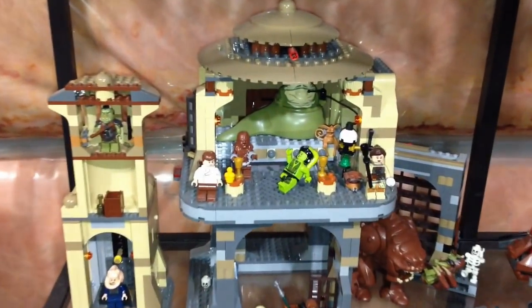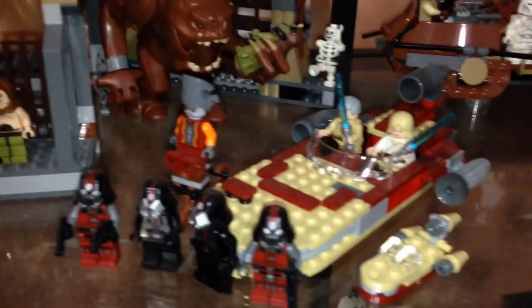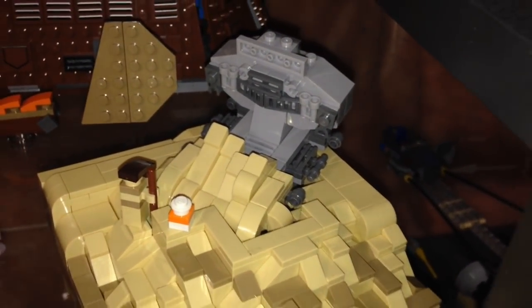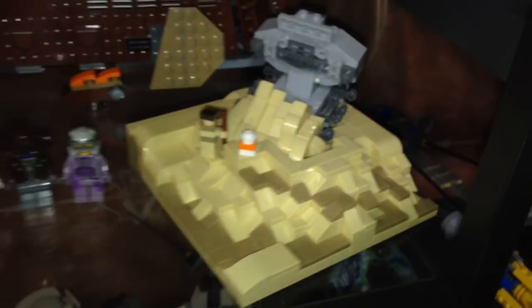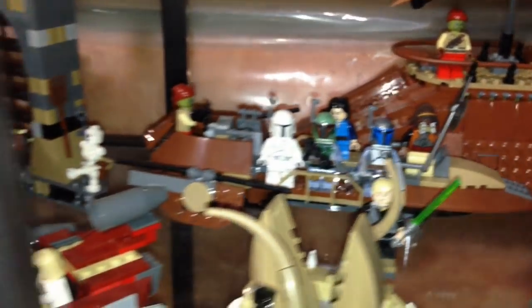Here is Jabba's Palace with the Rancor Pit underneath, another Landspeeder there, and some more Sith Troopers over here. We got Jabba's Sail Barge. This is a MOC I made of the Super Star Destroyer crashing into the sand.